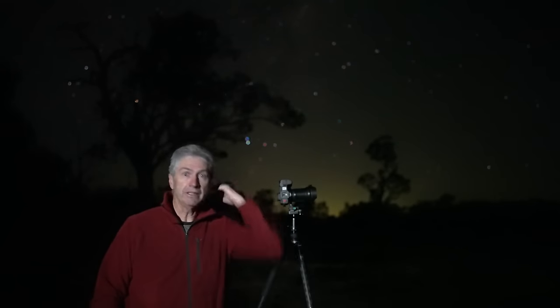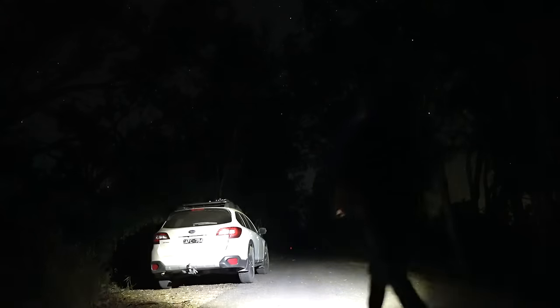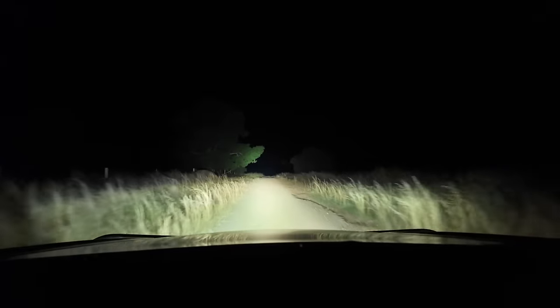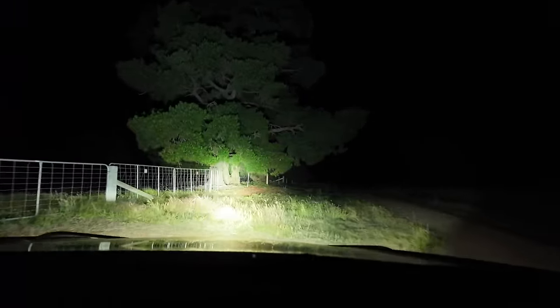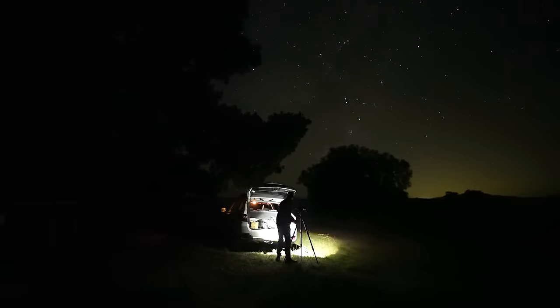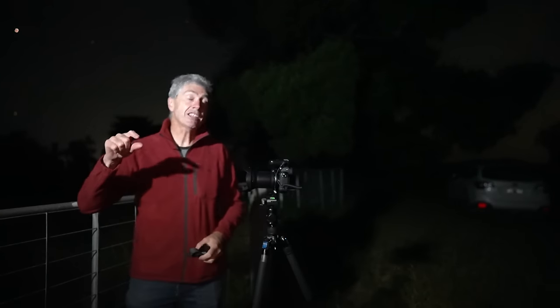I've got to get going — I've got a few other places to be so I've got to get this stuff out of here. Back to this spot here, which is actually a familiar location. I've been here a couple of times in the past but not for a long time.